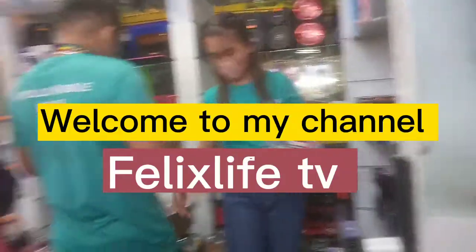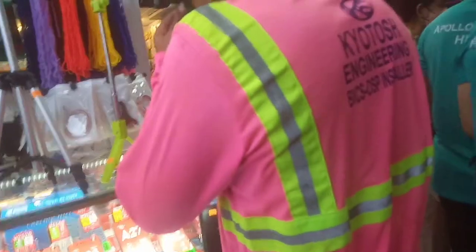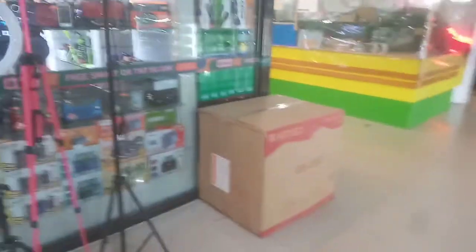Welcome to my channel FelixLiveTV! I hope you are in a good mood today. I'm introducing you guys to where and how to buy gadgets and accessories in Tagbilaran City, Bohol. Just go to the City Mall and look for Apuluh Gadget Hub. They have a lot of stock there — so many gadgets, so many stores inside the City Mall. This is Felix, FelixLiveTV.